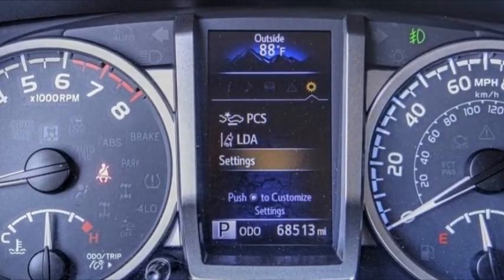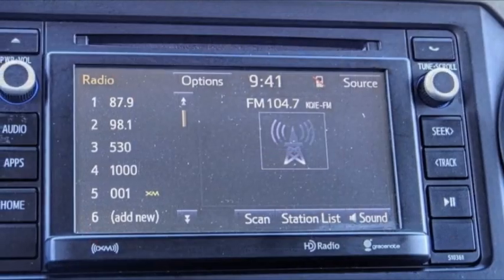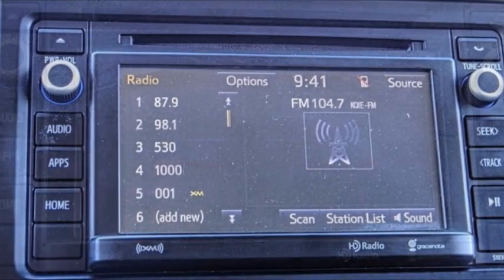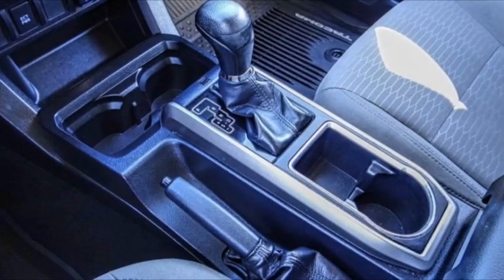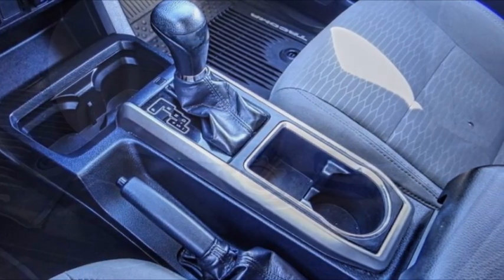This vehicle has less than 70,000 miles. Here are some of this vehicle's great options: electronic stability control, alloy wheels, brake assist, traction control, engine immobilizer.